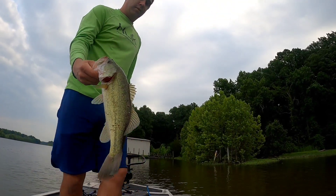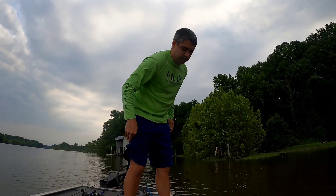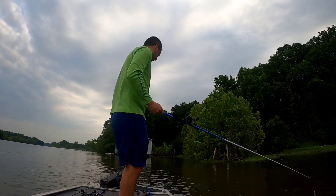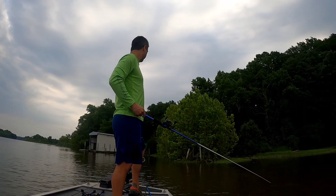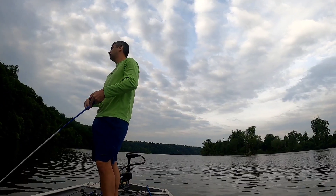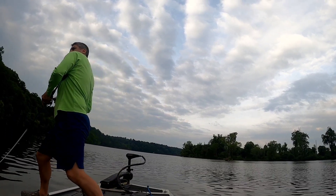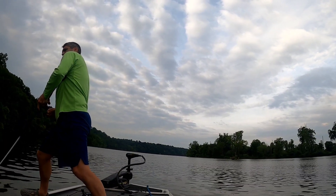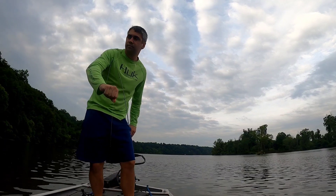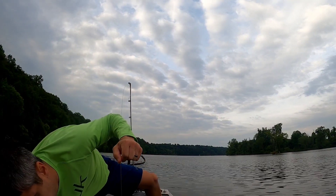All right guys, we're on the board! It's a keeper, probably about 13-14 inches. He kind of pecked at it, missed, then came back and hit it. Same flat that we fish pretty frequently — not enough to make me feel super confident that there's a bunch in here, but good to see something.